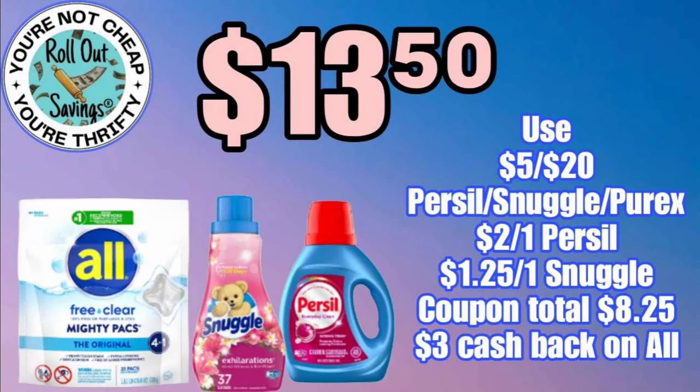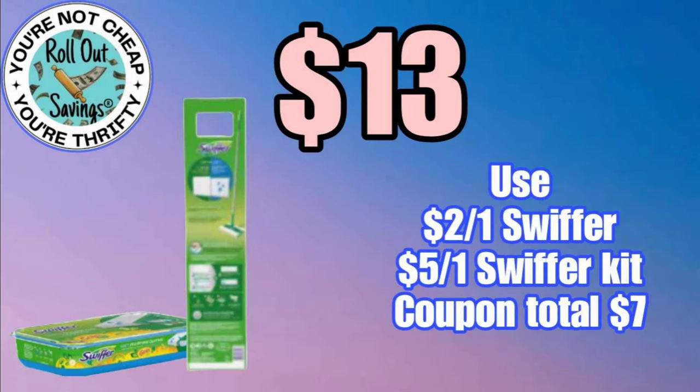For $9, you can get your Scott Comfort Plus, your Magic Eraser, and your Febreze fabric spray. This deal is $13.50 — you're going to get your Awl, your Snuggle, and your Silver Sill, and make sure you clip your cash back on that. For $13, you can get the Swiffer and the refills.